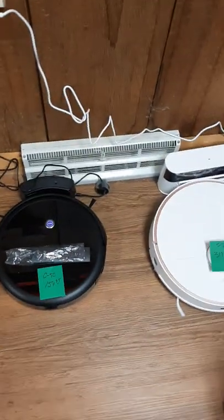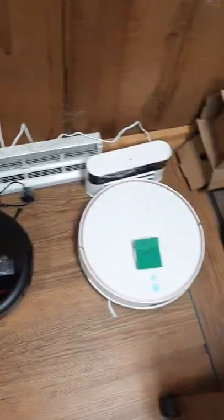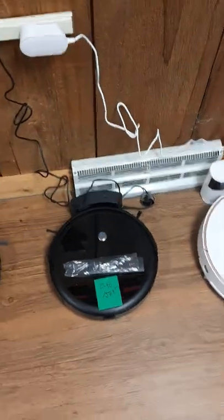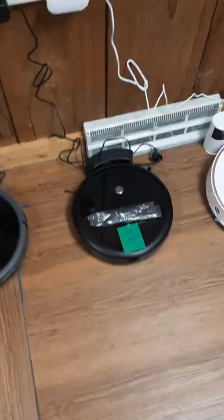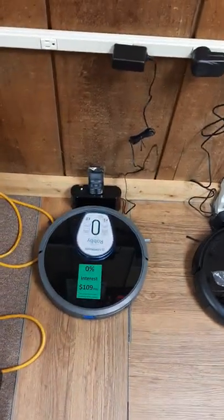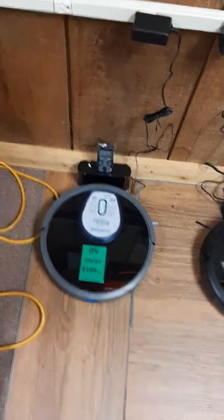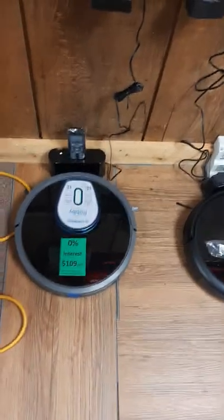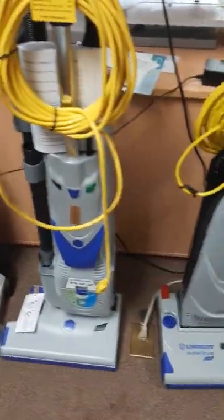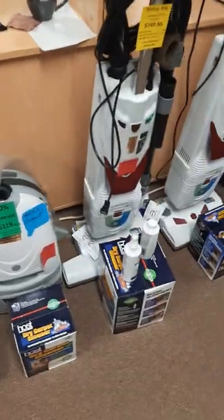These units, if something major went wrong, they would have to be sent in. But you can get the brushes, the edging brushes, and the mopping pads and stuff like that. That's the same with this — with the Lynn House, we can get all the parts for that and do the maintenance on that. The reason being is because we sell Lynn House canisters, uprights, and so forth.